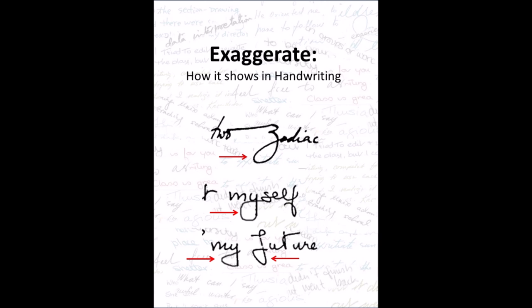Exaggeration and how it shows in handwriting. Someone who not only comes up with practical ideas but who is likely to exaggerate them and how they feel about things shows in exaggerated lower loops. Any loop that is wider than the rest of the letter shows the tendency to exaggerate. In the case of a narrow letter like the F in 'future' here, just an unnecessarily wide loop shows exaggeration.